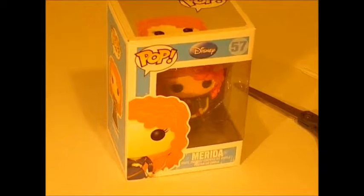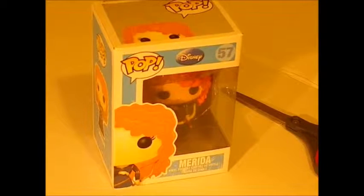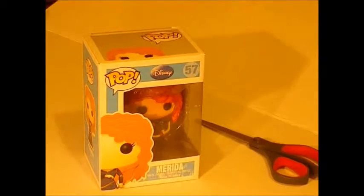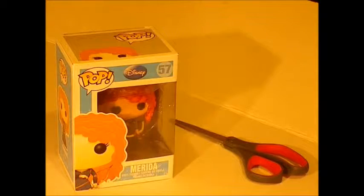On Amazon, Merida was so cute that my sister couldn't stand it. She was on Amazon, but you can also get her at Hot Topics. Merida was around $9 on Amazon.